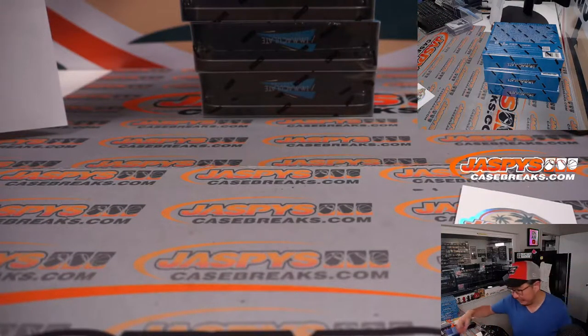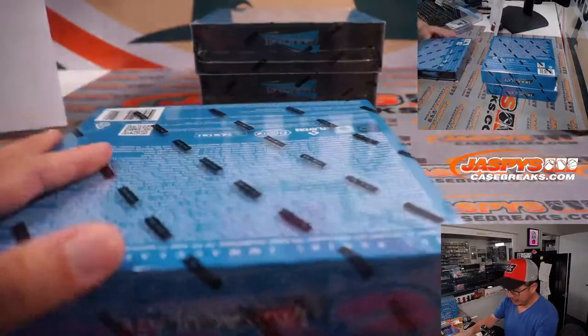And remember, the next half is available on JaspysCaseBreaks.com right now if you're watching live.